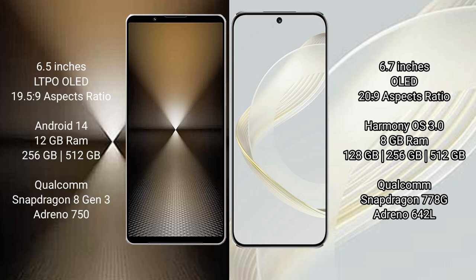The Sony Xperia 1 Mark VI runs on the Android 14 operating system. The Huawei Nova 11 runs on the HarmonyOS operating system.